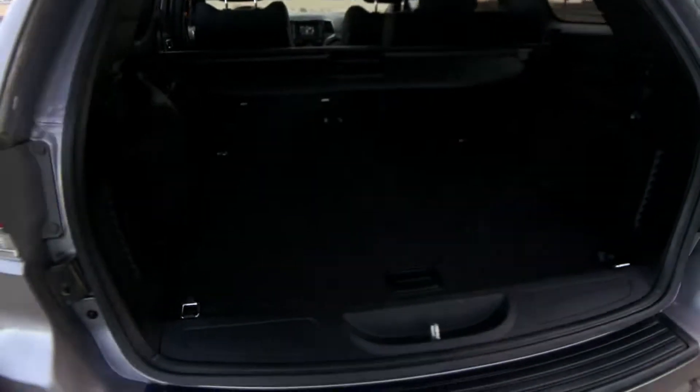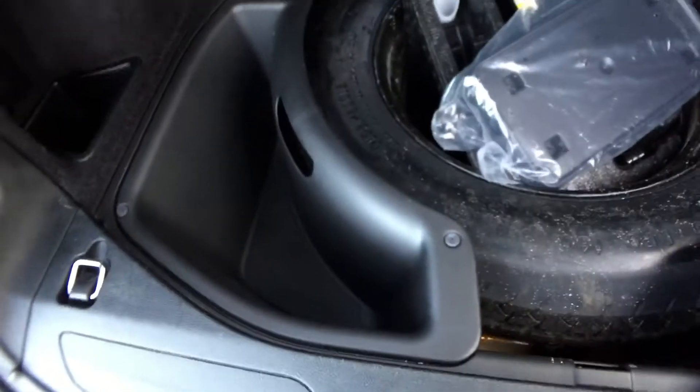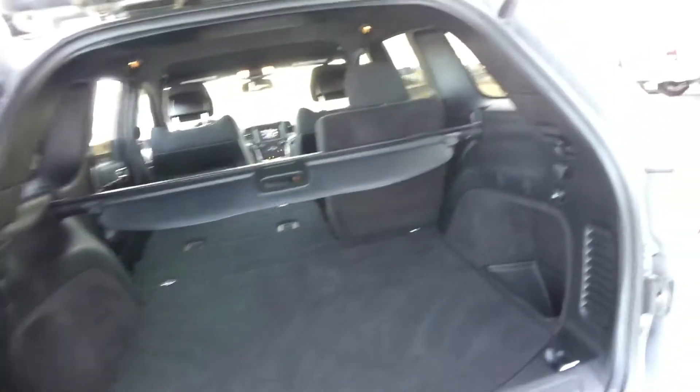Come around back and I'll show you the hatch. Tons and tons of storage space back here. There's another plug-in here and some little wells for keeping things together. This is a great feature — a flashlight all ready for you right there. Just pop it back in and it shuts off. Under here is your spare tire if you're ever in need of that, and some more storage on both sides. Lots of great cubbies so everything's out of the way and you have all that room for hauling whatever you need.